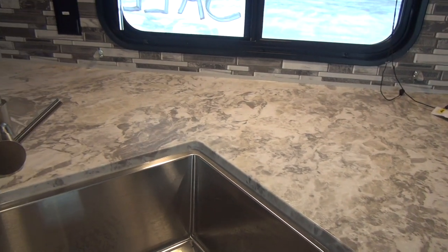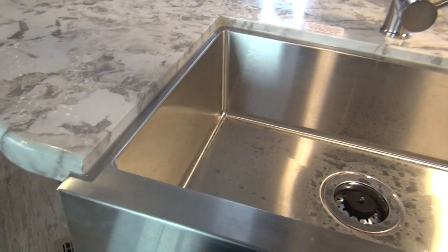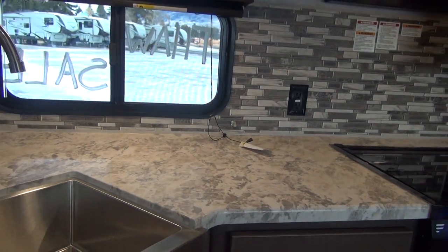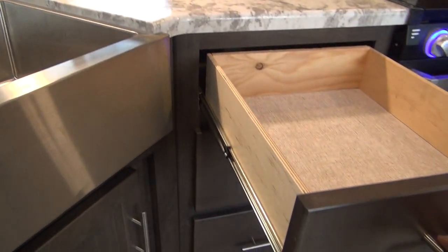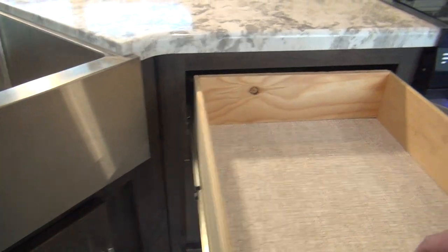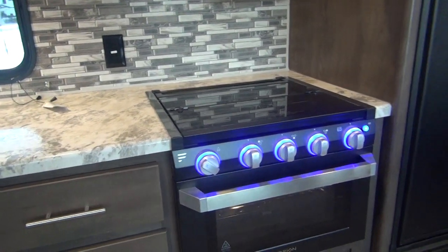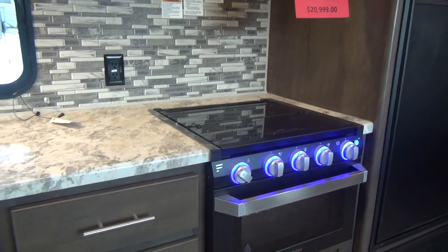The sink is well molded into the countertop, so cleanup is very easy. Being stainless steel, it will take some abuse — it's a really nice feature at this price point. The drawers in the Aspen Trail are on a full extension ball bearing roller guide with a plywood box for extra strength. They'll hold up very well over dirt roads and rough washboard roads.